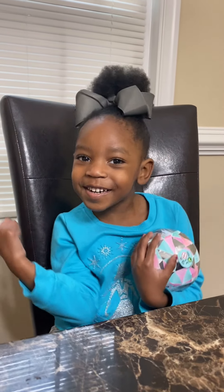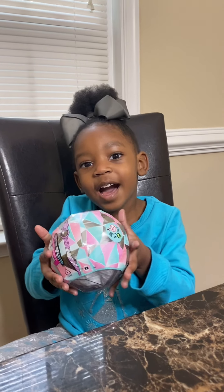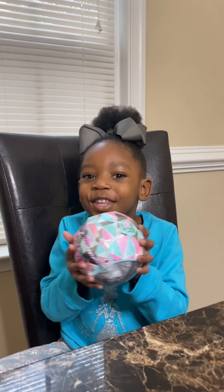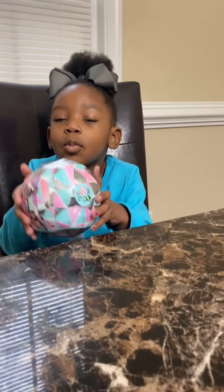Welcome back to my channel. I'm Layland. Here's my mommy. And I have a little LOL — it's so pretty. And my mom's going to open it. Mom, can you open this?